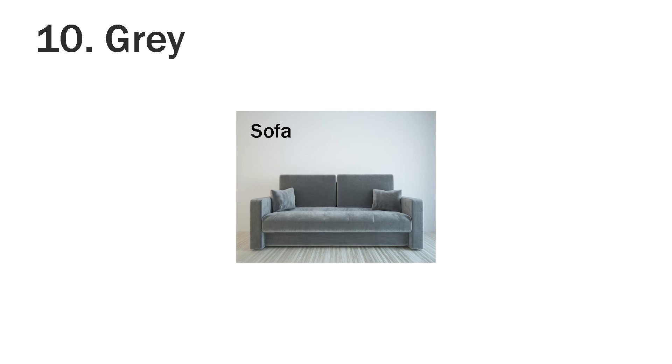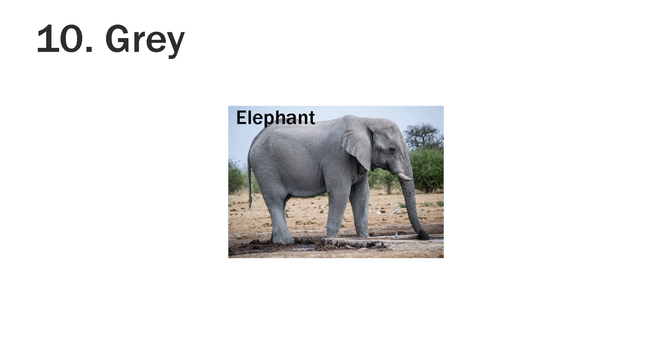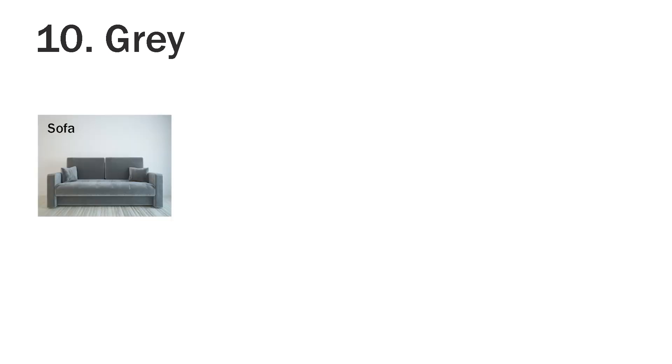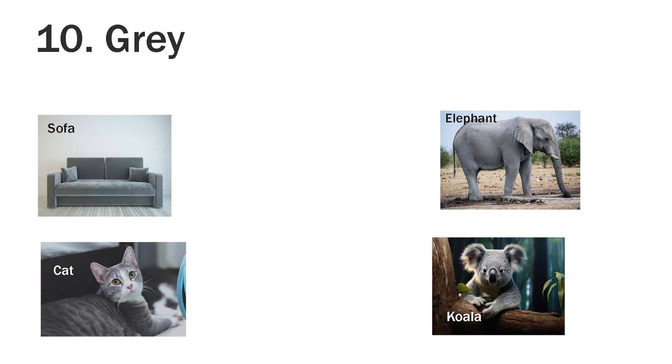Gray. Sofa is gray in color. Cat is gray. Elephant is gray in color. Koala is also gray. Sofa, cat, elephant and koala are all gray in color.